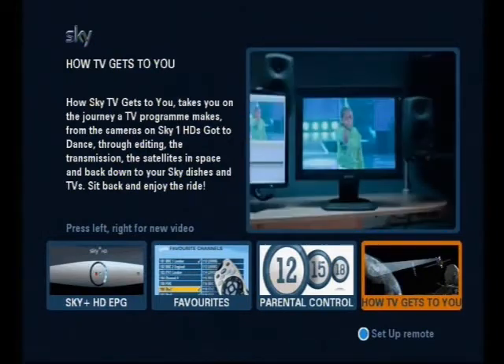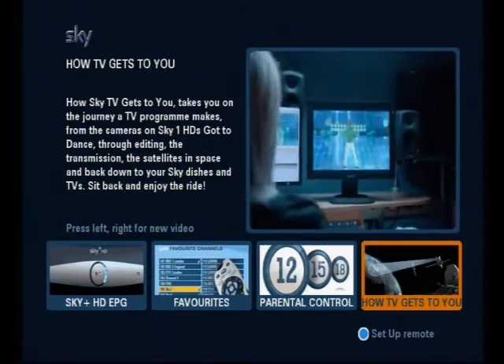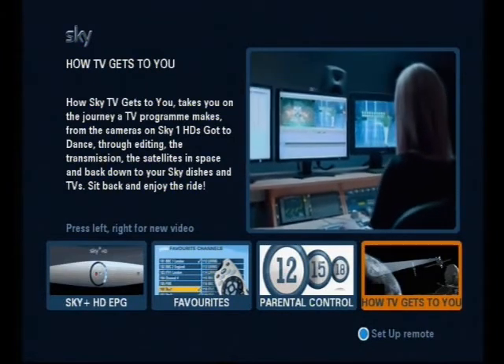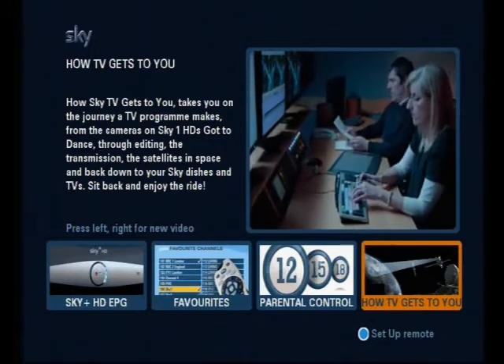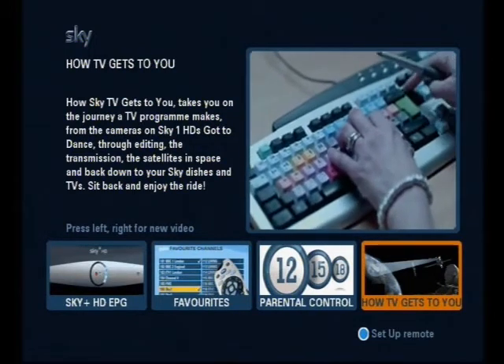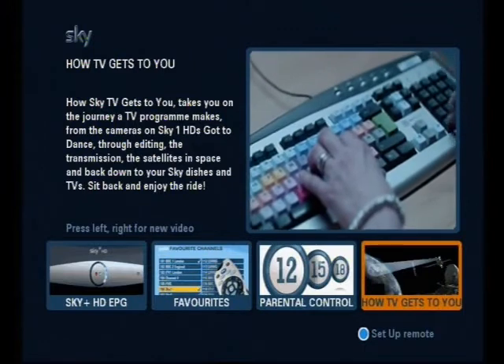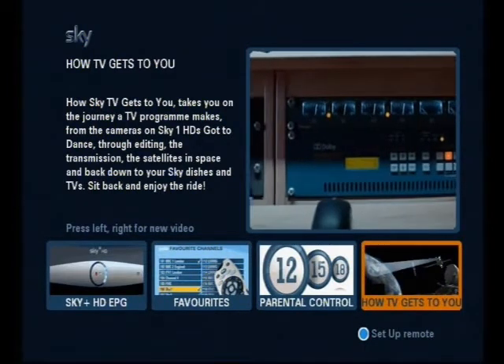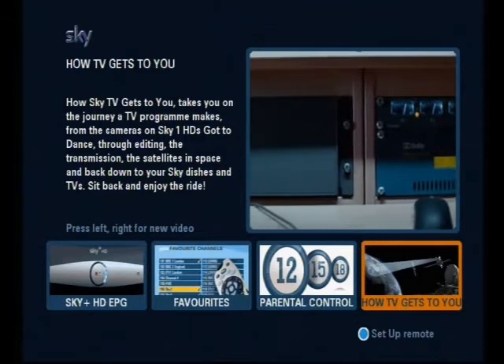After the shoot, the next step is to visit one of Sky's 70 edit suites. Sky's editing department has over 120 editors. They work closely with producers to choose the best shots and add music and sound effects. They also check picture and sound quality, so the programme is ready for broadcast.